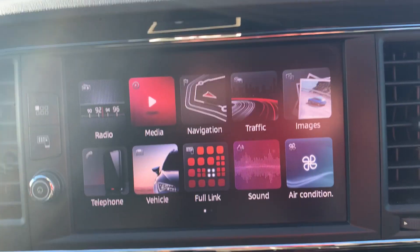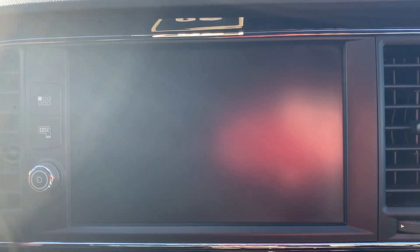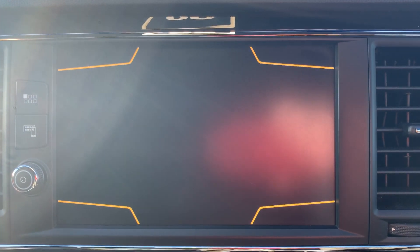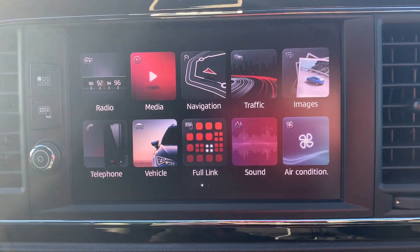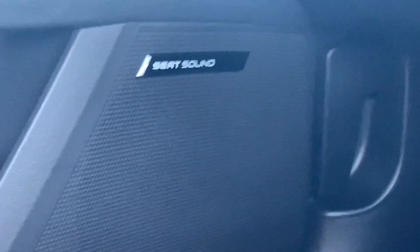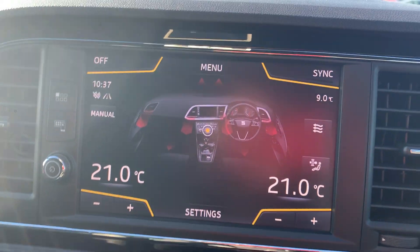On to the infotainment system. You've got all your radio and media sources on the top two icons, satellite navigation with traffic updates, Bluetooth hands-free audio, all your driving data and sports displays. There's full link — that's Android Auto, Apple CarPlay and mirror link. You can adjust the sound settings, and another extra this car has is Seat Sound, which is an optional extra. You can also adjust your air conditioning from the infotainment system.